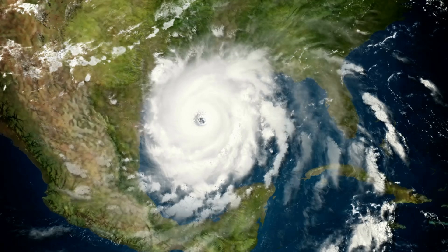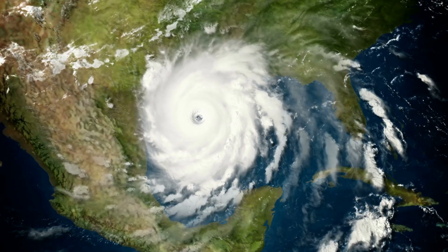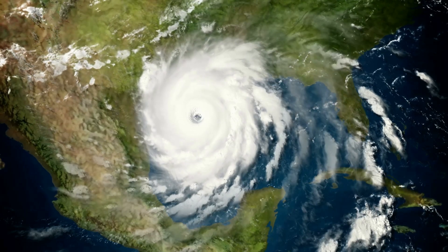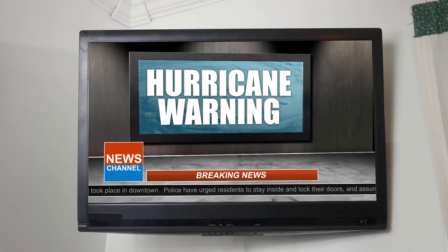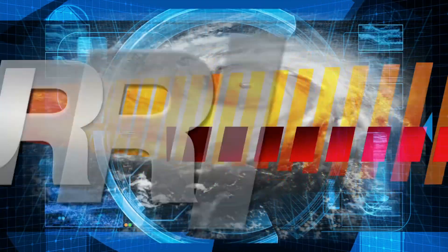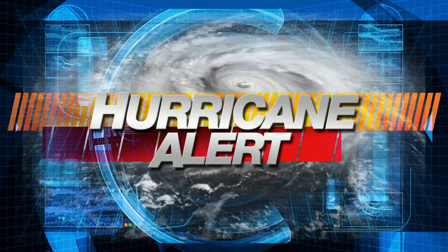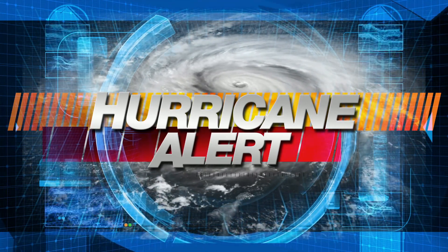Hurricane Milton isn't just notable for its strength — it's also memorable for the impact it had on the ground. This tempestuous titan prompted extensive preparations ahead of its arrival. Florida Governor Ron DeSantis declared a state of emergency in 51 counties, underscoring the severity of the impending storm. Residents battened down the hatches, and coastal areas were evacuated in anticipation of the storm surge and potential flooding. Despite these preparations, Hurricane Milton's impact was felt far and wide, with coastal areas bearing the brunt of the storm surge and flooding.